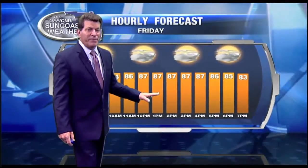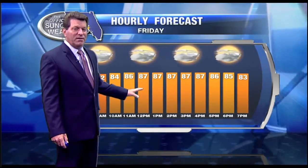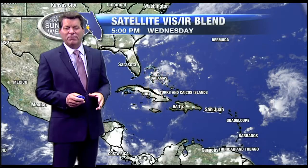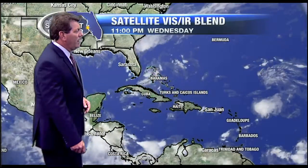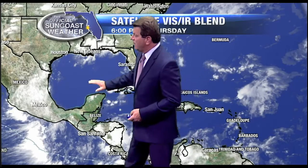Partly cloudy skies tomorrow for most areas. There's a chance for a few coastal showers along the west coast of Florida, and then inland areas mainly in the afternoon — but that could be almost anywhere as a result of the light wind flow. We're looking for light winds tomorrow, which means the storms aren't going to move all that much, and that could cause some problems with flooding.